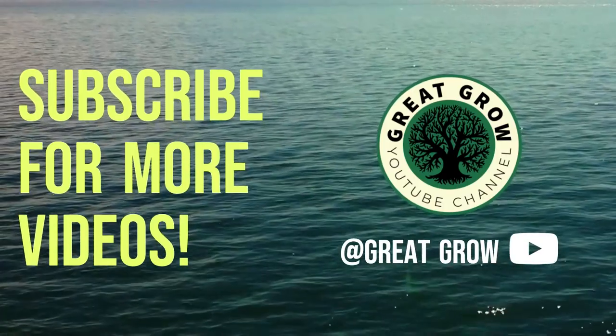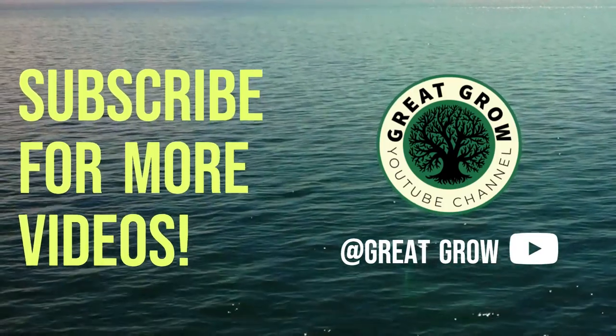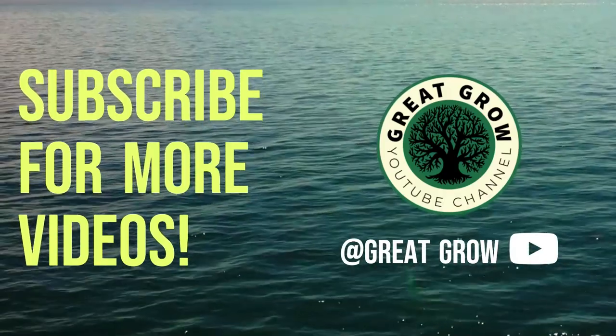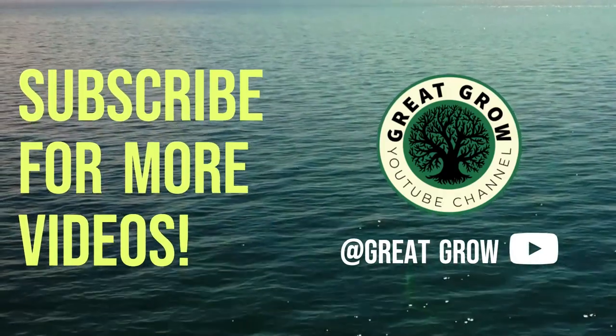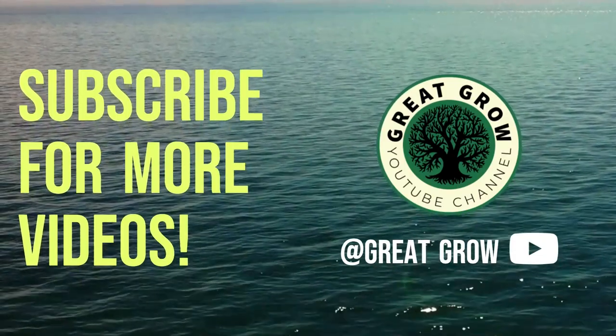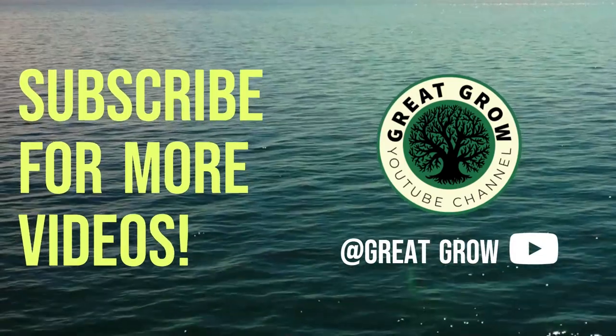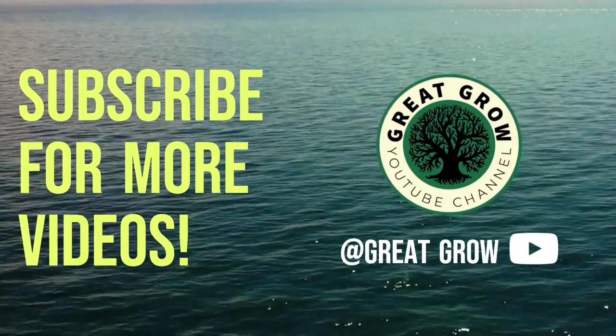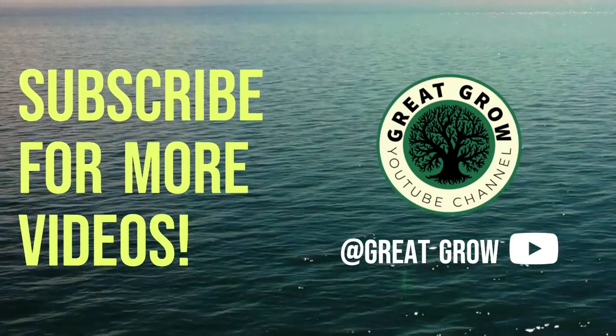So there you have it. This has been a list of what I think are 10 of the easiest flowers to grow for beginners. If you have a flower you think is good for a beginner, please feel free to comment below. If you enjoyed this video, please give it a big thumbs up. If we get this to 15 likes, I will do a video on 10 more flowers for intermediate gardeners to grow. This has been Great Grow, and thanks for watching.